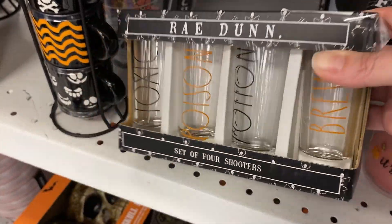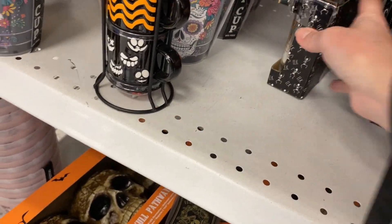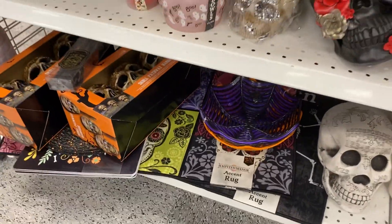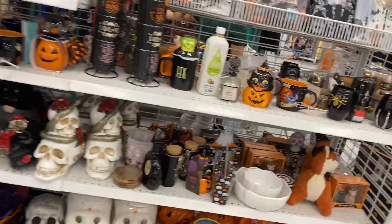Toxic poison potion. I didn't catch what that last one said. Some more little plastic cup sets. And some big skulls.